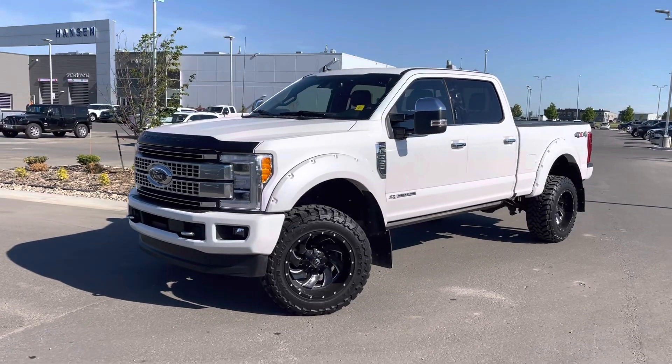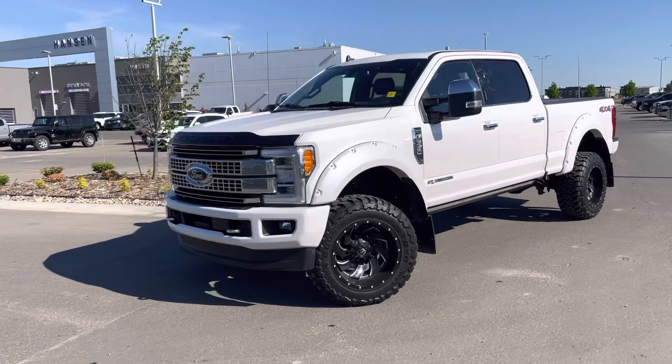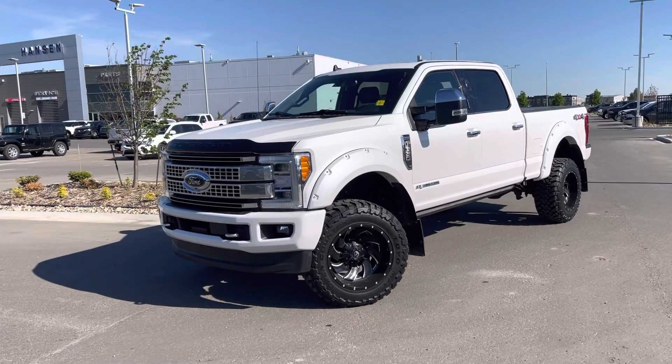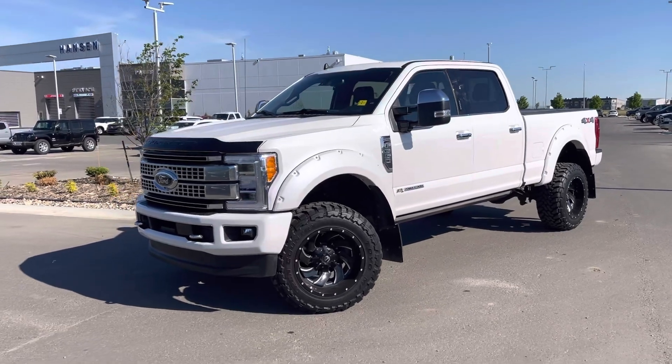Hey everyone, this is Jason Gillette here at Hanson Ford Lincoln. Check out this 2019 Ford F-350 Platinum. This truck has only 28,000 kilometers and is loaded with upgrades including the 6.7 liter Power Stroke diesel. Let's check it out.